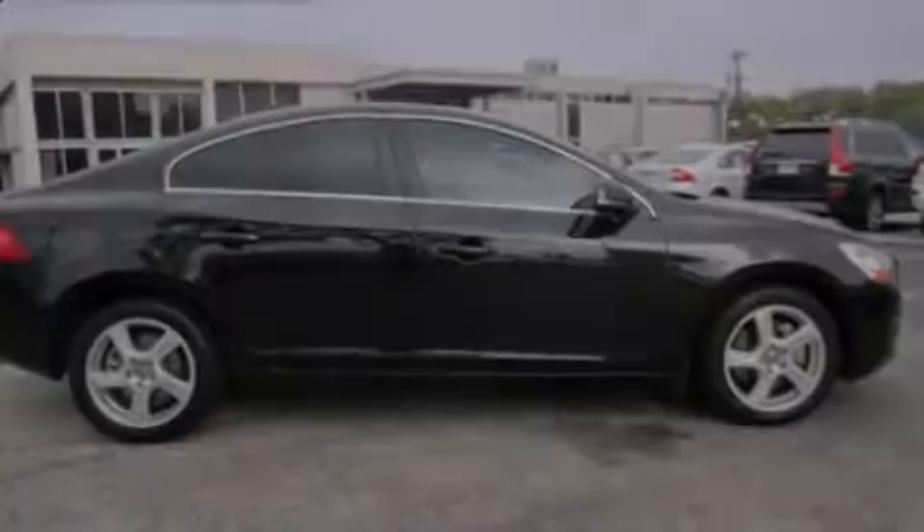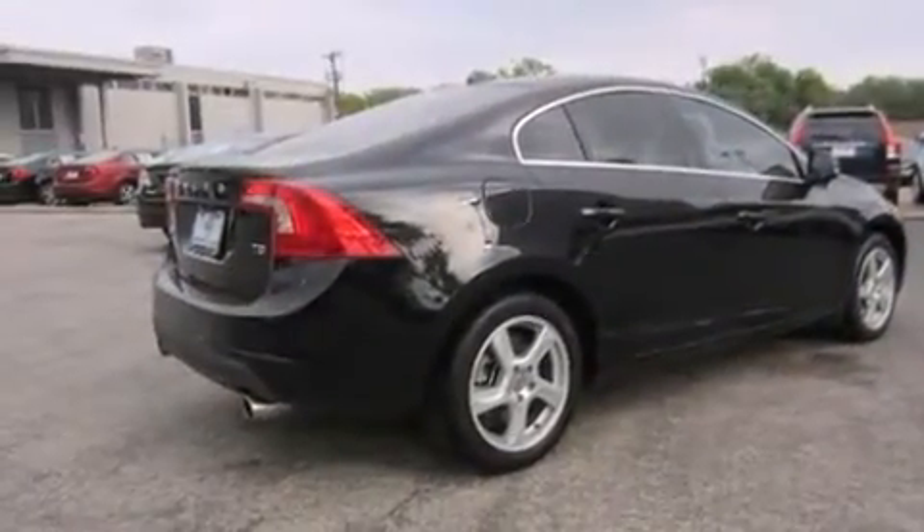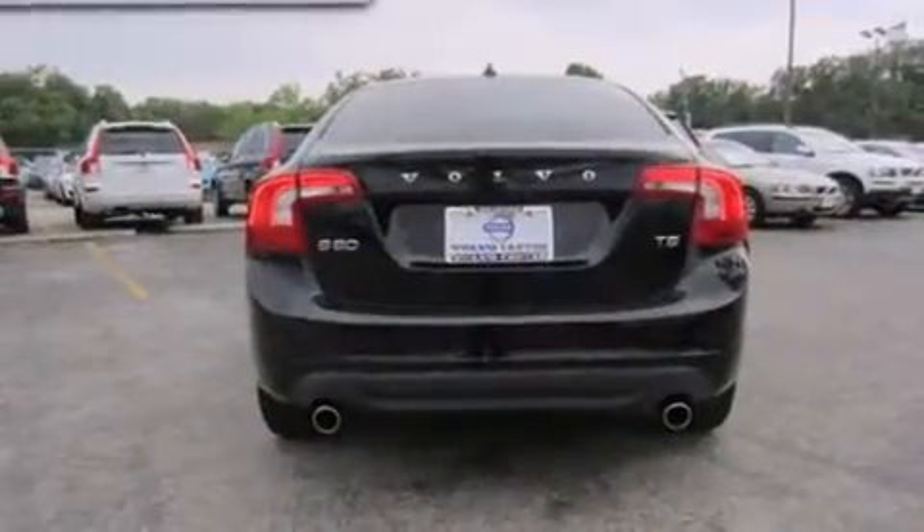Discerning drivers will appreciate the 2012 Volvo S60. With fewer than 35,000 miles on the odometer, this four-door sedan prioritizes comfort, safety, and convenience.